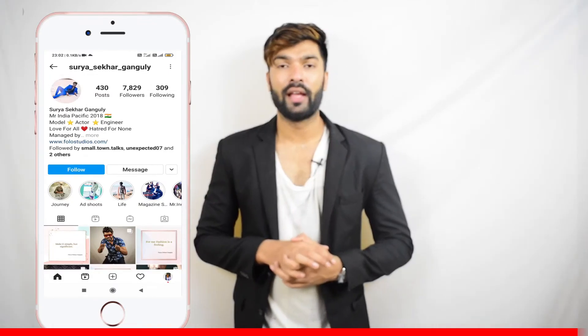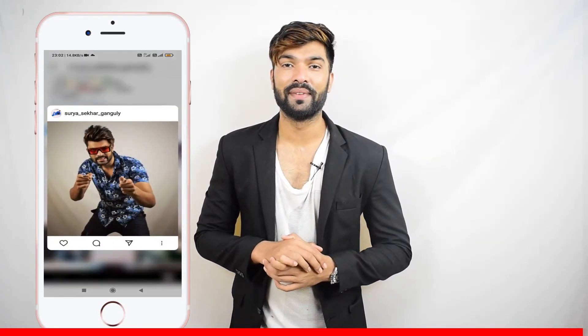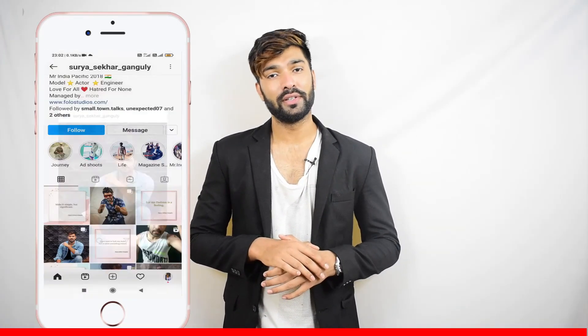Thank you for watching this video. If you have liked it, please comment, subscribe, and share this with your friends who you think might find this useful. Stay safe, stay healthy.